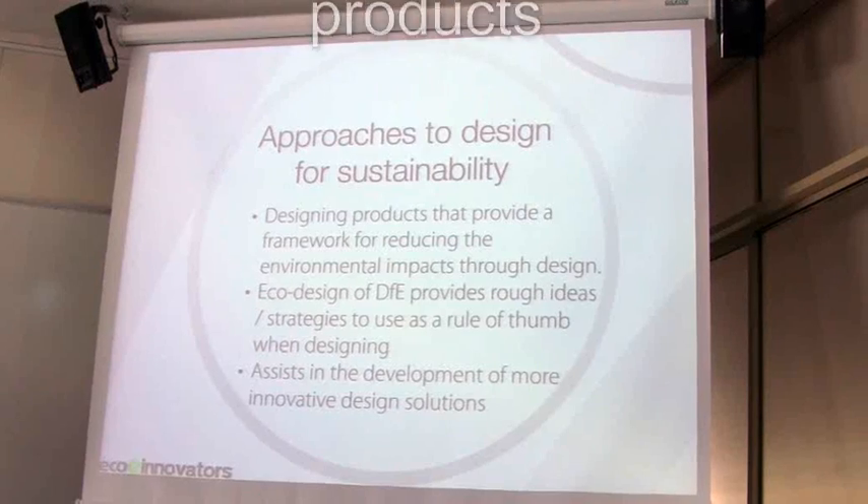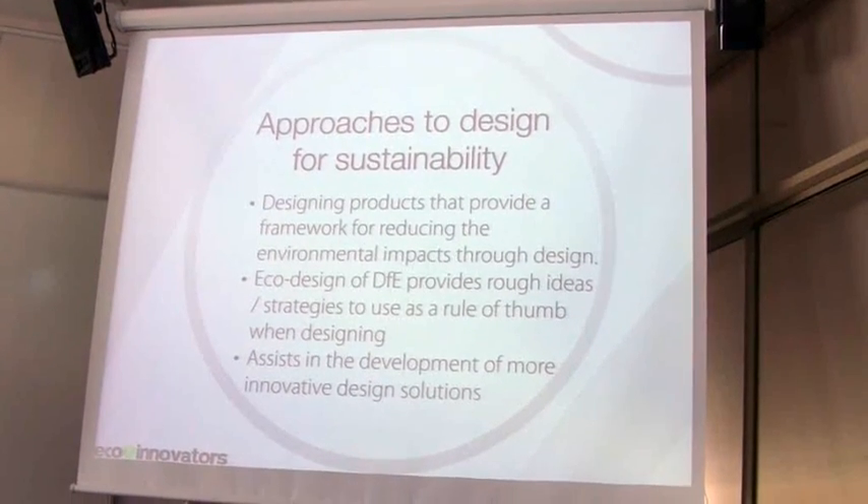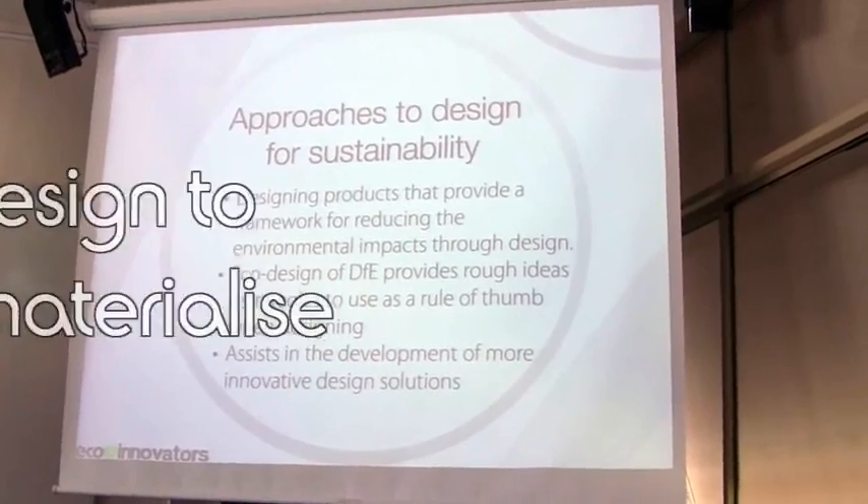What I'm going to explain to you now is how you can integrate this stuff into the design of your products, and that's through what's called eco design strategies.